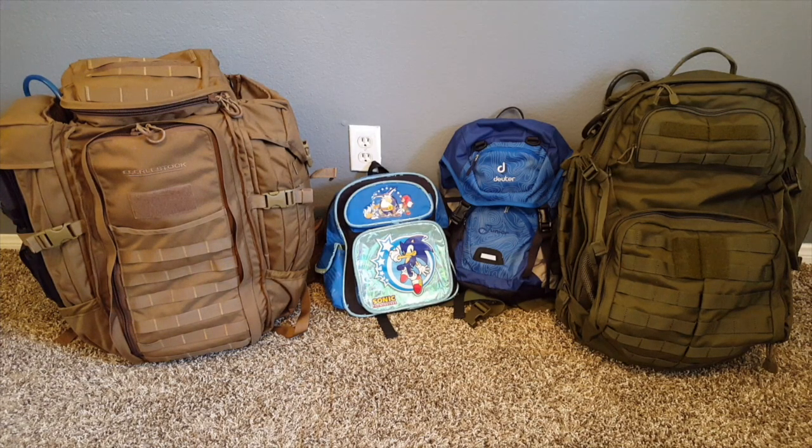Hey YouTube, this is City Prepping. After making my first bug out bag video, I've had requests to make a video covering bug out bags for families. In this video, I will run through our children's bug out bags, my wife's, and also mine.